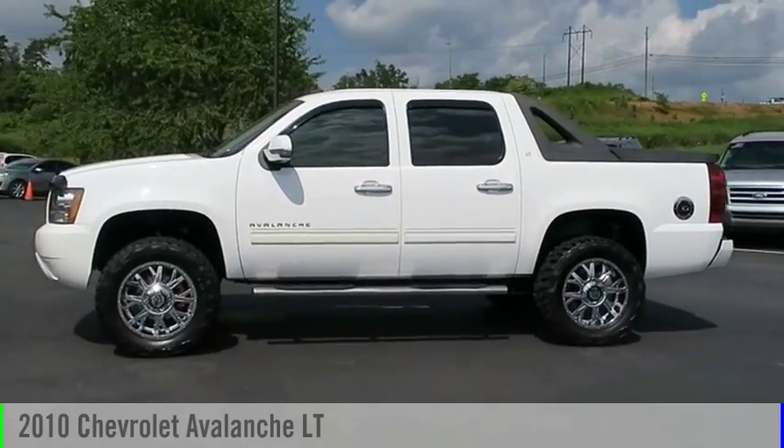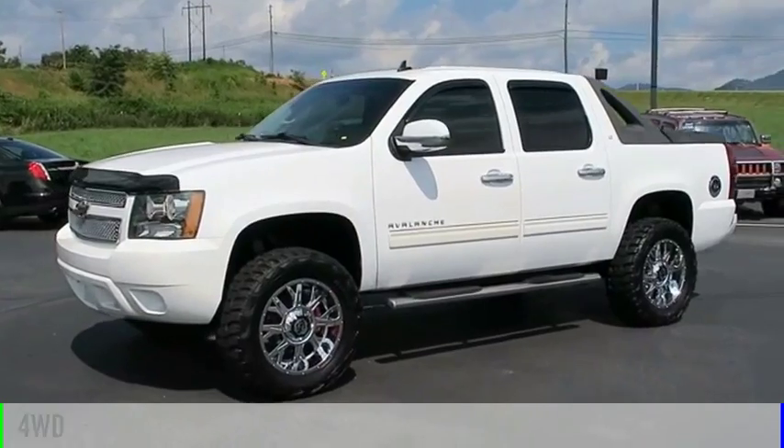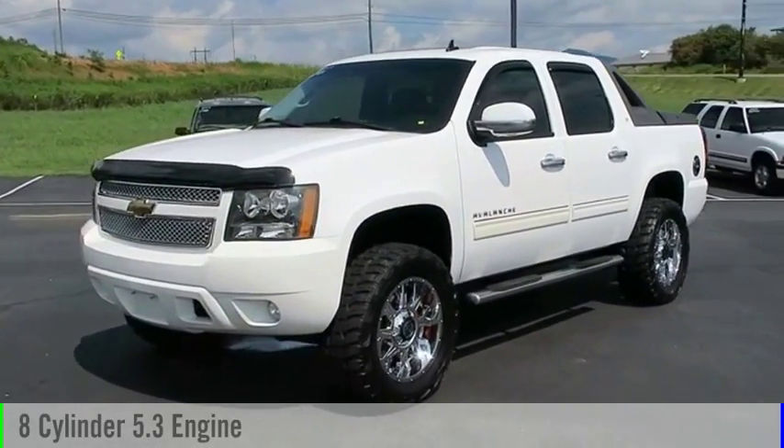Take a ride in the 2010 Avalanche. This vehicle is powered by a four-wheel drive, eight-cylinder, 5.3-liter engine.